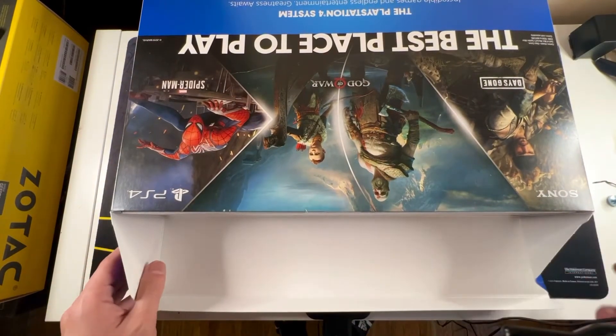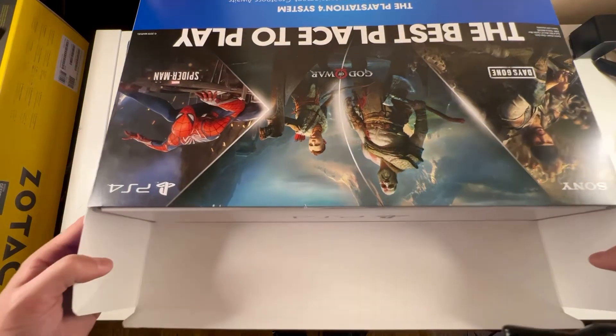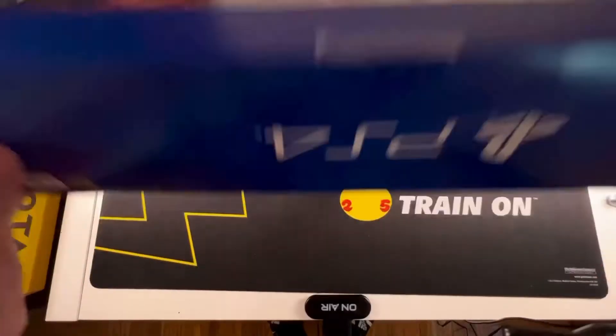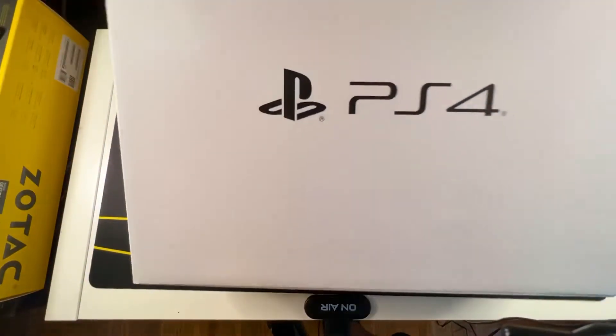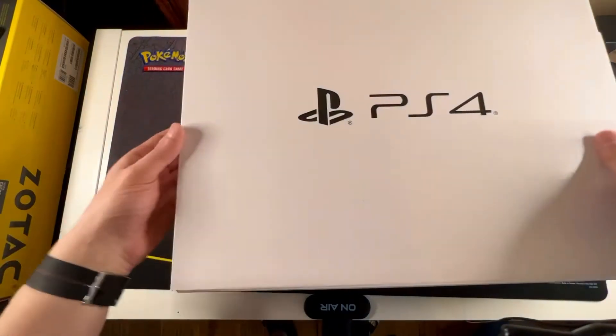Oh, that's actually super cool. The flaps go down like that and the console is inside like that. It's a box inside of a box, basically. That is very clever.